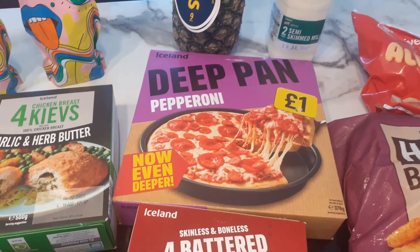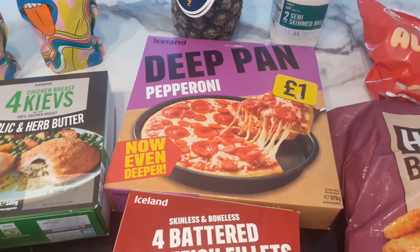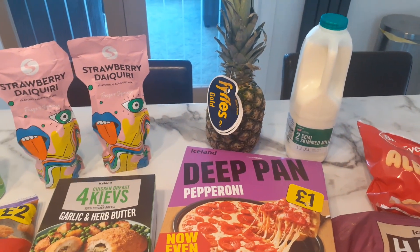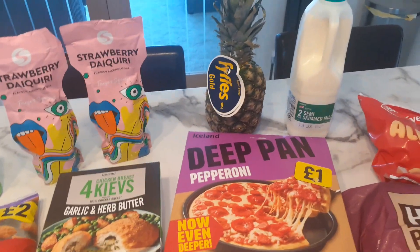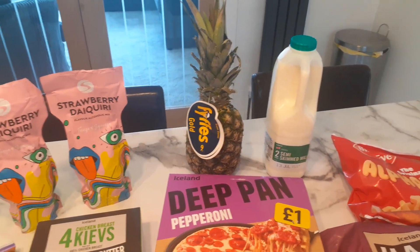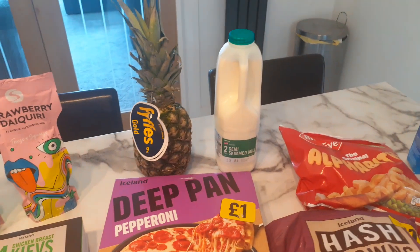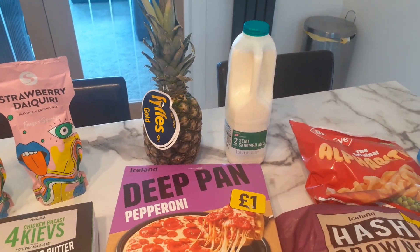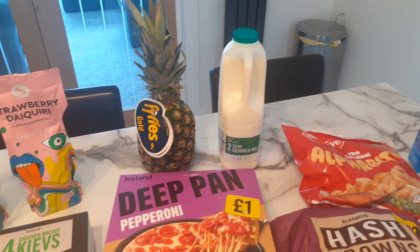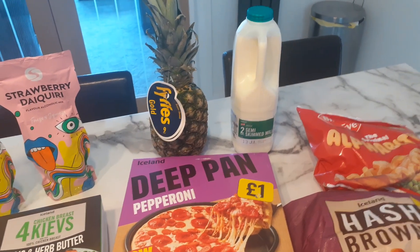I just got a deep pan pepperoni pizza — with my niece coming, it's easy to pop in if she fancies something different from the unicorns, or for a quick lunch. Then at the back I just fancied a pineapple — I was browsing the Iceland website and saw it; I haven't had one for ages. I might have it with some yoghurt. That was £1. And I got two pints of semi-skimmed milk for £1.05, though I think I'll go back to the four-pint because we go through these really quickly.